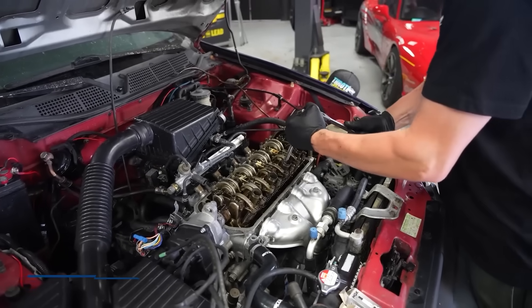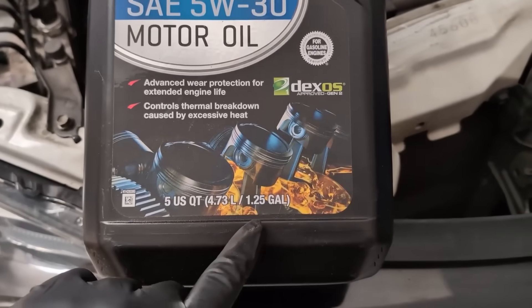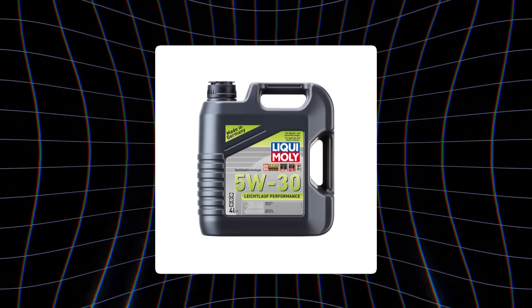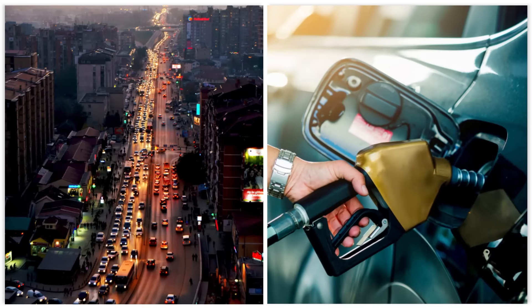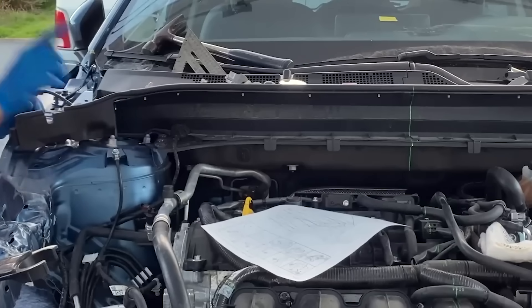That difference can save you from repair bills that hit thousands of dollars. If your car's been around the block — say over 100,000 miles — 5W30 becomes even more valuable. It seals better, reduces noise from worn components, and can extend your engine's lifespan by nearly a third. Drivers with turbocharged or high-performance engines swear by it because it handles extreme heat without breaking down. In desert climates, heavy stop-and-go traffic, and dusty conditions, 5W30 is your best bet. While 0W20 is perfect for city commutes and fuel savings, 5W30 is built for drivers who push their engines hard.